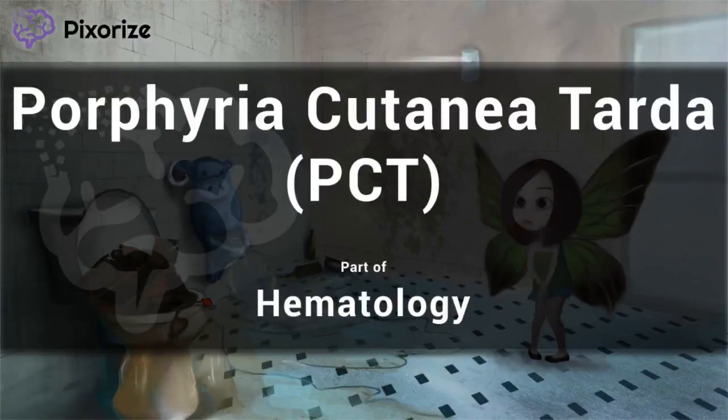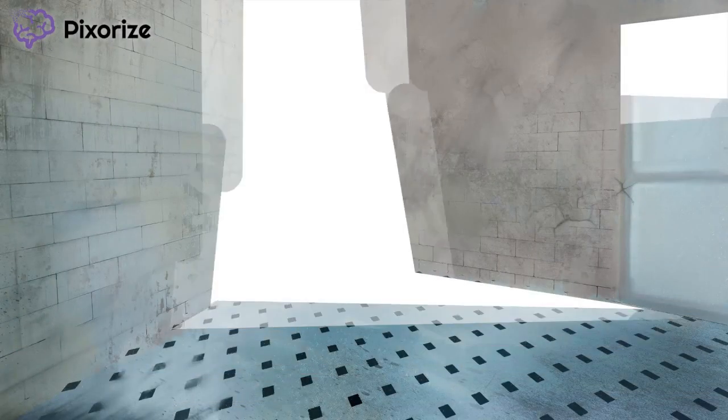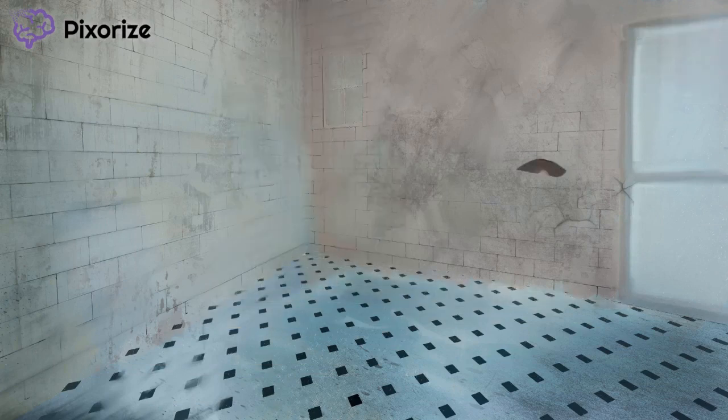Welcome to Pixarize this scene for Porphyria cutanea tarda, or PCT, part of our series on the porphyrias. This scene takes place in a grimy, fetid bathroom, where a very pretty, glimmering fairy is hoping to evacuate her magical bowels. If that doesn't get you hooked, I don't know what will. So without further ado, let's just get started.